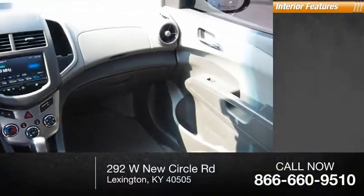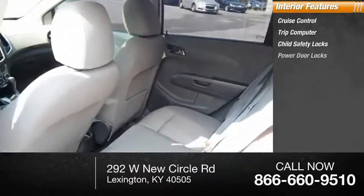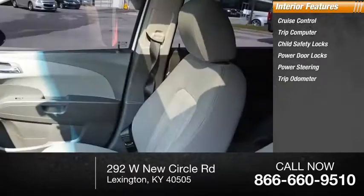Inside you'll find cruise control, trip computer, child safety locks, power door locks, power steering, and trip odometer.